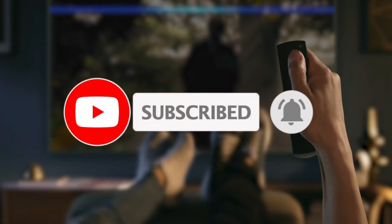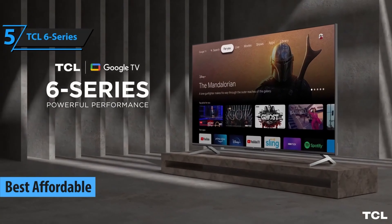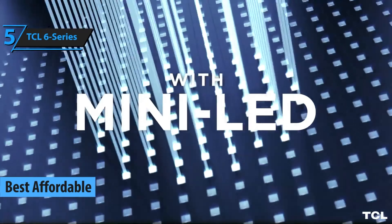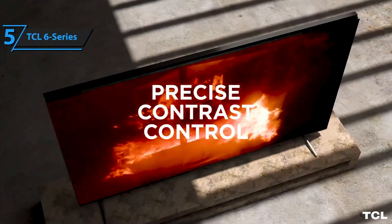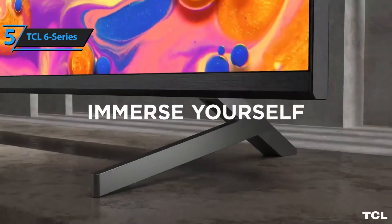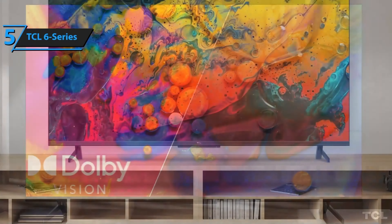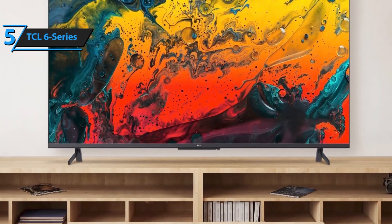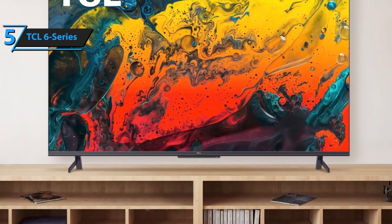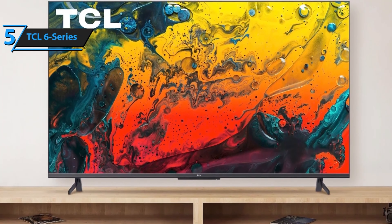Now let's get started! In the realm of budget-friendly gaming TVs, the TCL 6 Series has emerged as the top contender in 2024, owing to its superior image quality and affordability. This model has become a household name over the past 5 years, and its most recent iteration continues to uphold these standards with a few notable enhancements.